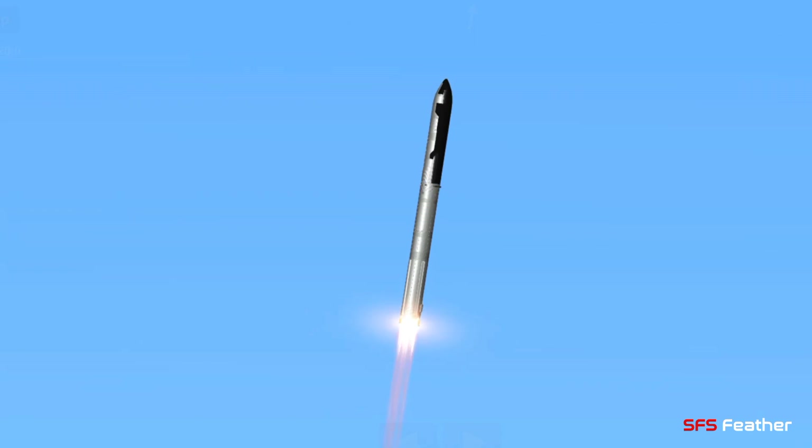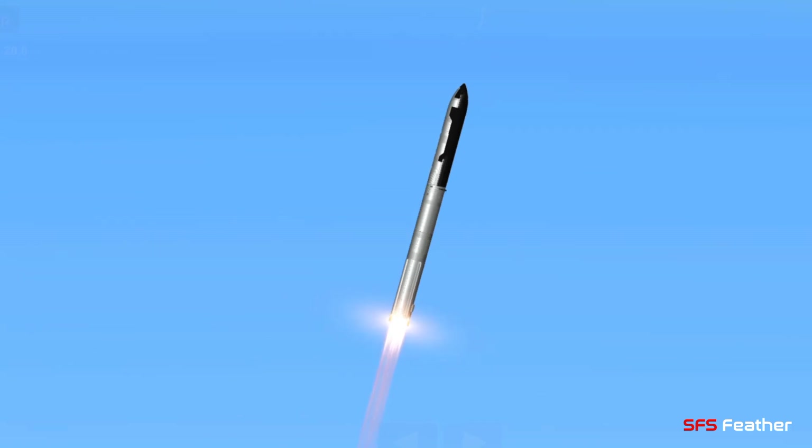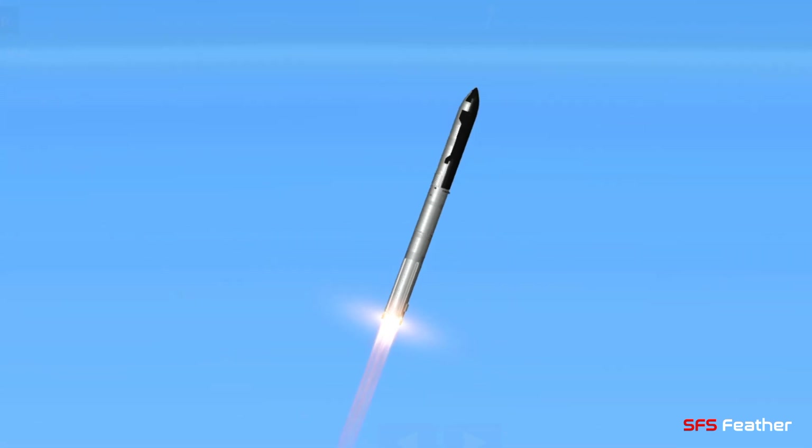We're throttled down and throttled back up, going through the period of maximum aerodynamic pressure. As the velocity increases, the density of the atmosphere is decreasing — Max Q — lessening stress on the vehicle. Max Q now.